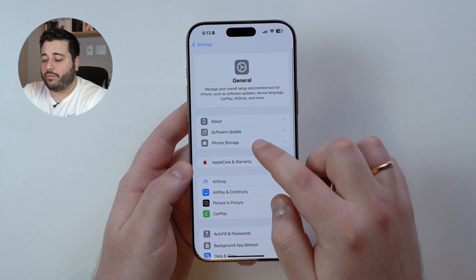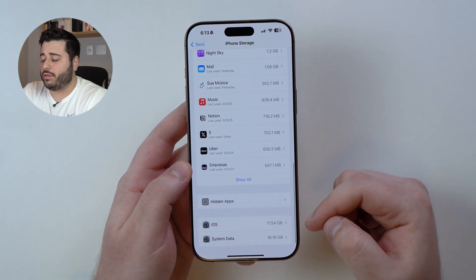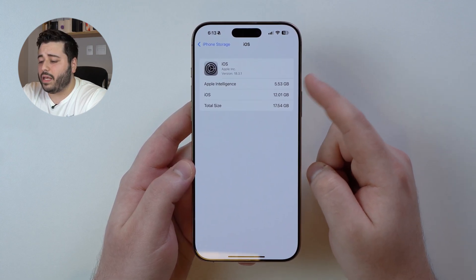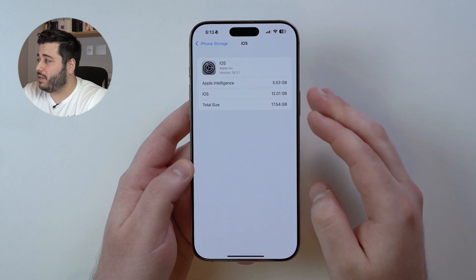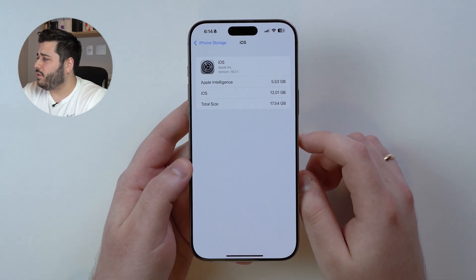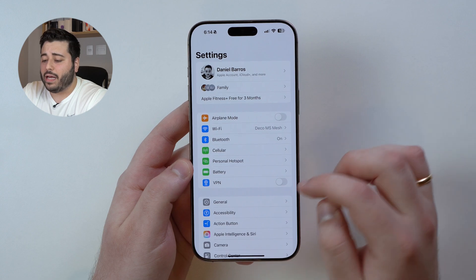Grab your iPhone, go to Settings, scroll down to General, and then go to iPhone Storage. Scroll all the way down and you'll see iOS — that's where Apple Intelligence lives. As you can see right here, it's taking up 5.53 gigabytes. That's because I just enabled it to make this video — disabling and re-enabling.